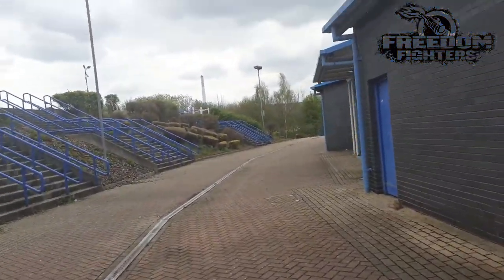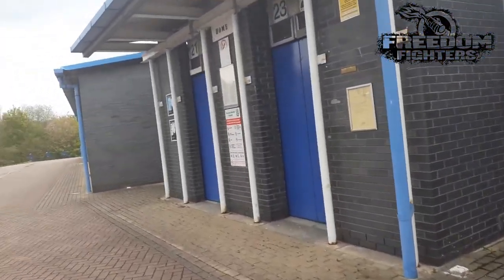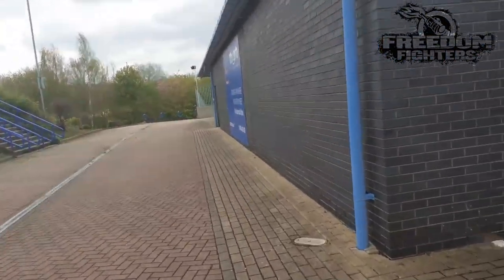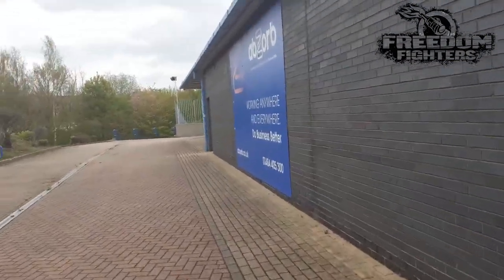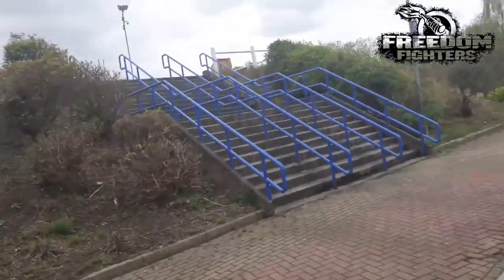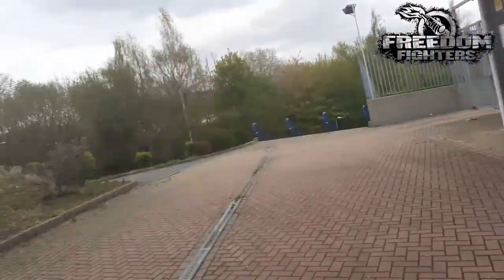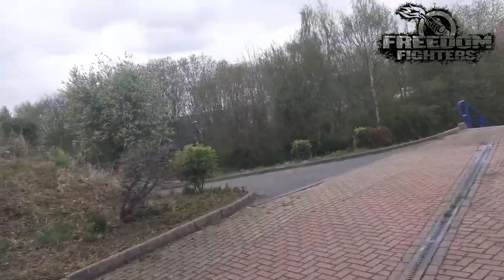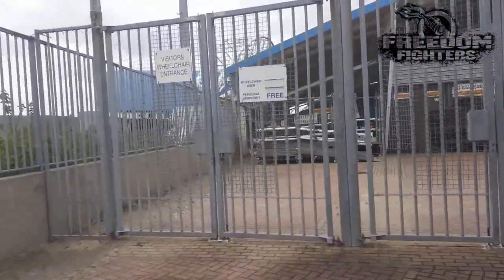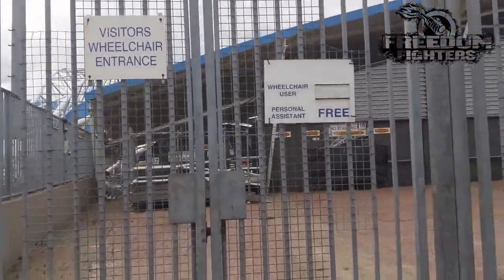This must be public - we'll walk to it so it must be public. We've got a stand-type walkway. Doesn't really look disabled-friendly, does it? There's a ramp there but it's on a hill - it's like a hill. There's a sign: wheelchair youngsters, person of assistance free, businesses wheelchair entrance. As I said, it's a bit of a hill.